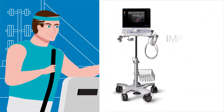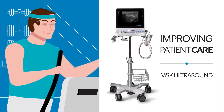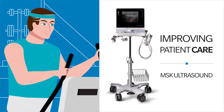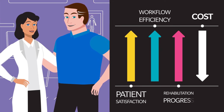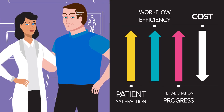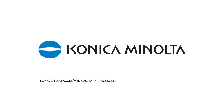Ultrasound and the Konica Minolta SonImage HS1 have become an integral part of Dr. Parker's practice, allowing her to improve the quality of care for her patients. Her staff is pleased with the increased efficiency and her patients happy for the continuity of care. Contact Konica Minolta to learn more about the advantages of ultrasound in treating a wide variety of musculoskeletal conditions.